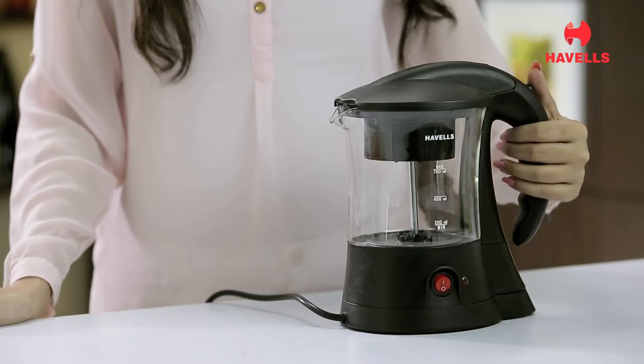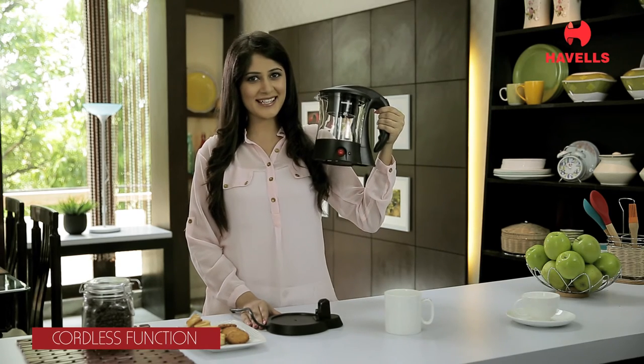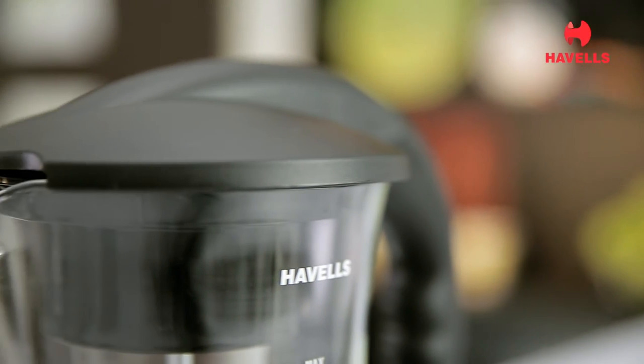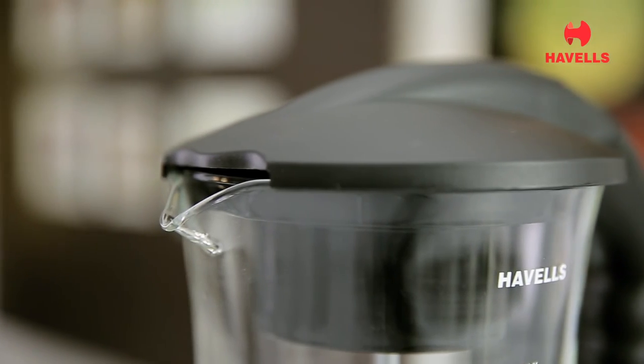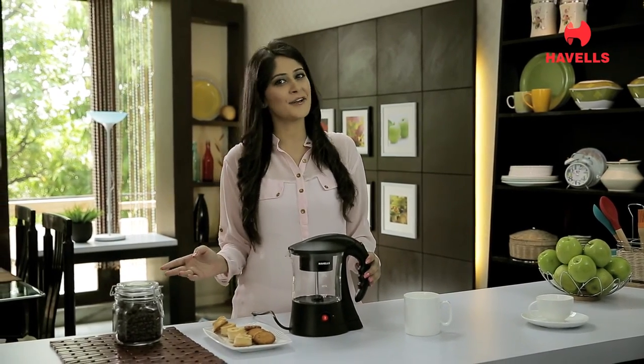It's easy to clean and maintain, and its cordless feature ensures ease of usage. So if you are a true lover of your favorite tea or coffee, the Havells Tea & Coffee Maker is an ideal partner for your home or office.